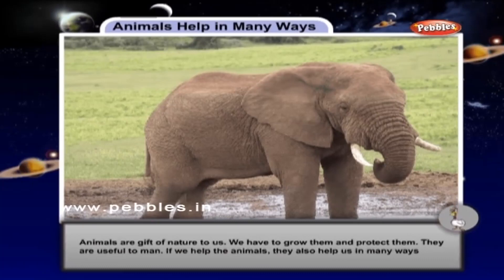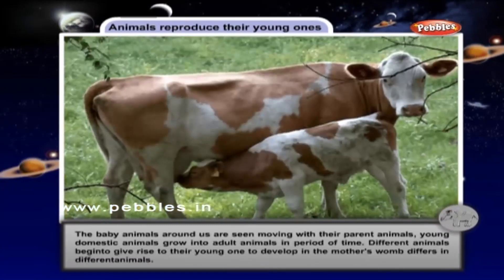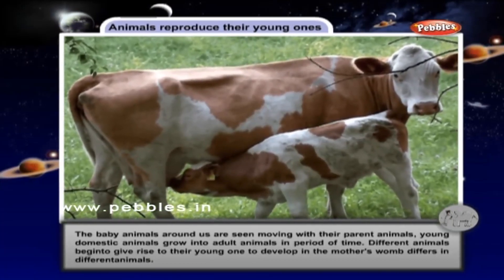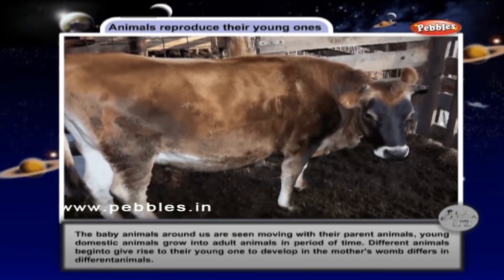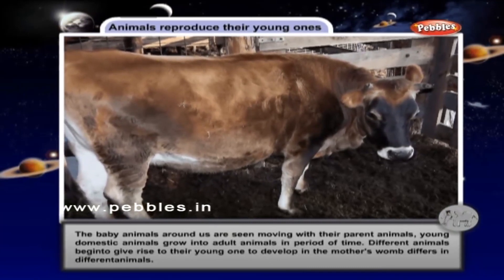We have to grow and protect animals. They are useful to man. If we help the animals, they also help us in many ways. Animals reproduce their young ones. The baby animals around us are seen moving with their parent animals. Young domestic animals grow into adult animals in a period of time.